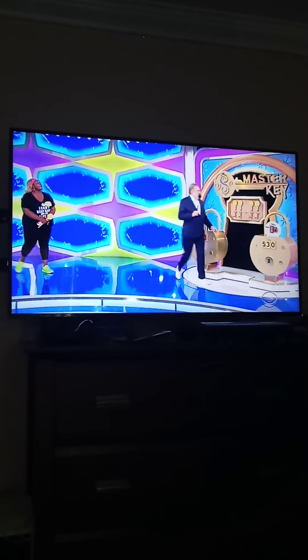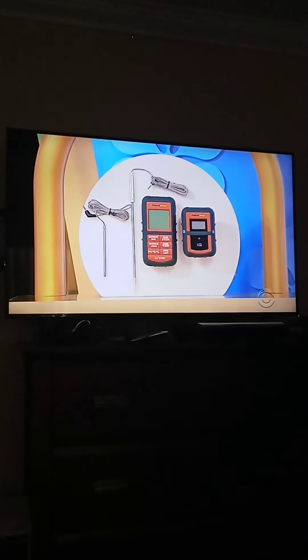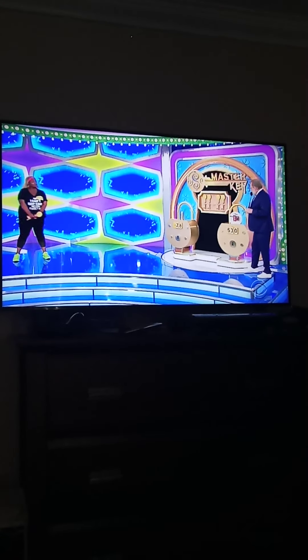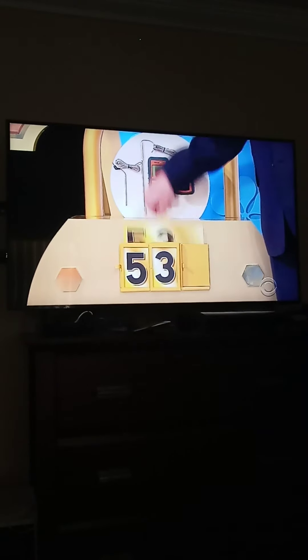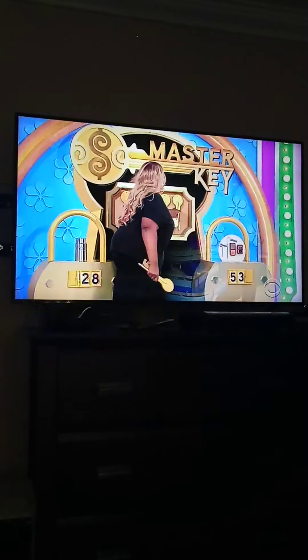Now we'll go on to these little barbecue things — they're super handy. George, go ahead. This digital meter monitor has a remote range of up to 300 feet. Is it $53 or $30? $53. It is $53! Grab another key and follow me, bring her over here.